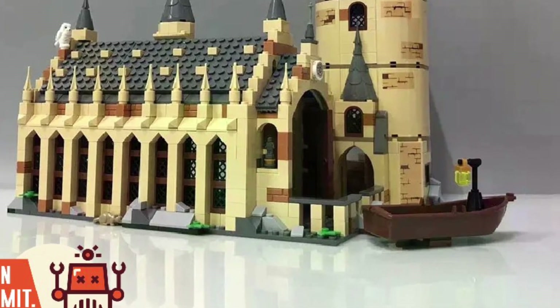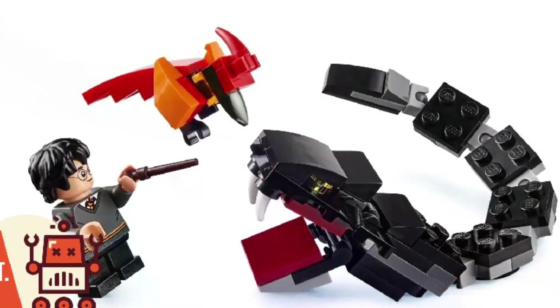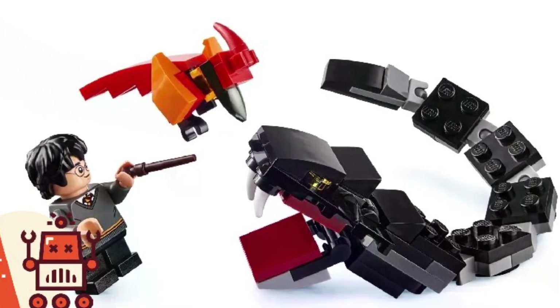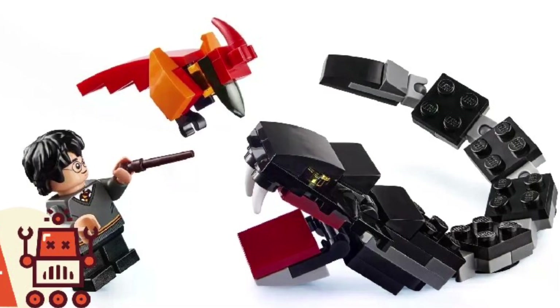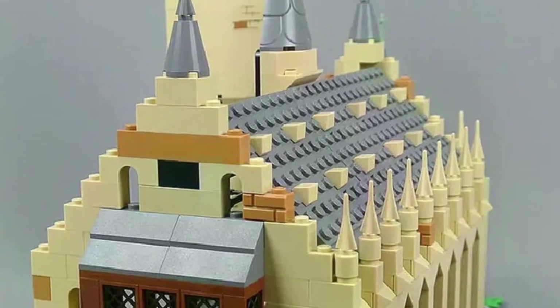Holiday season is right upon us. Harry Potter films are always on TV. It's a nice time to maybe pick this up, maybe construct it with the family, put it together, especially if you're Harry Potter fans. I think this is really, really cool. I just don't have the patience to do this, but maybe down the line I'll pick one up.